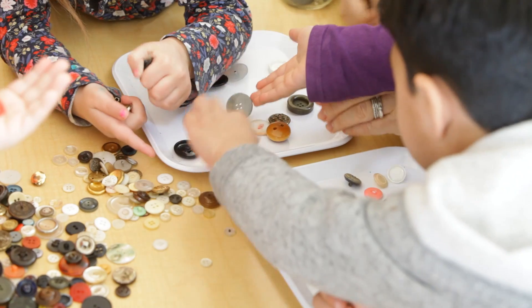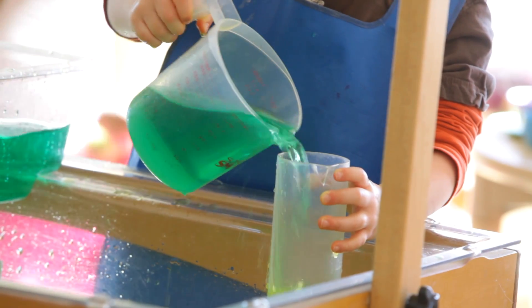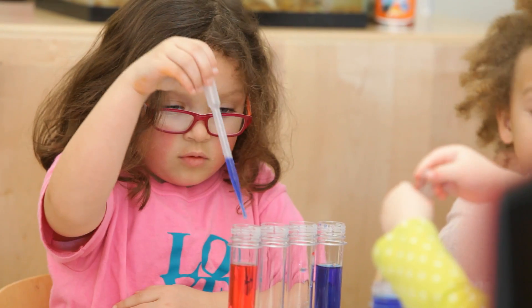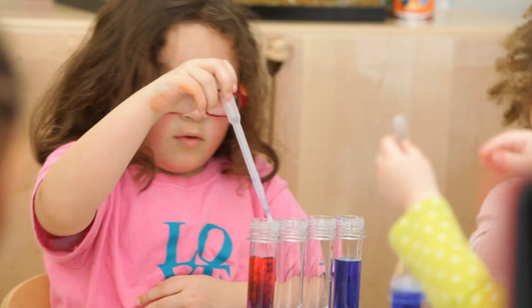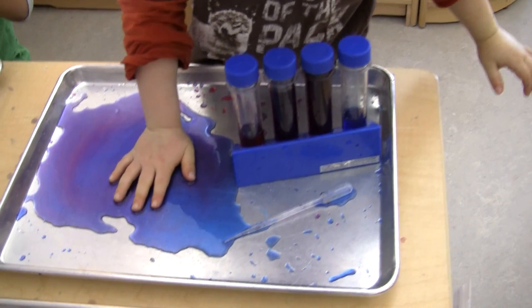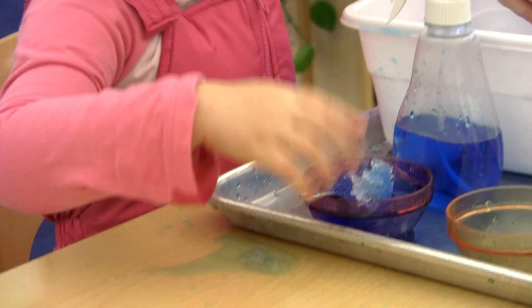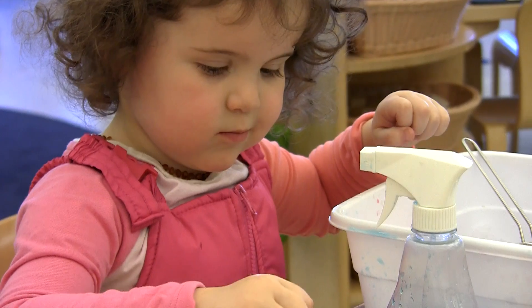Play is really the work of children. They need to pour and spill and mix colors and plant and go about their business of learning through looking at the world around them and discovering the world around them.